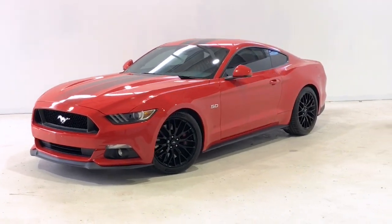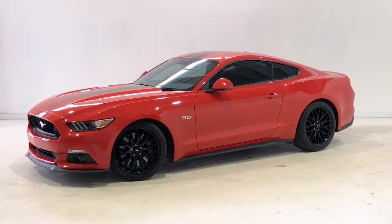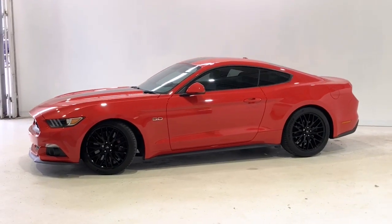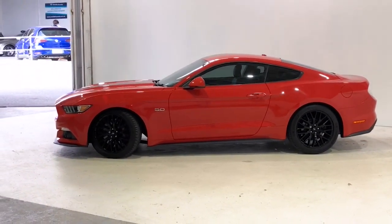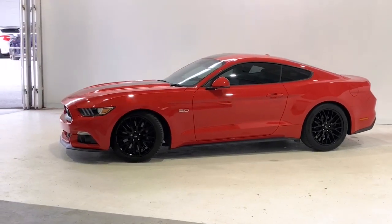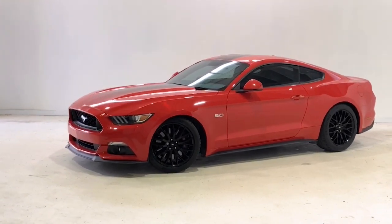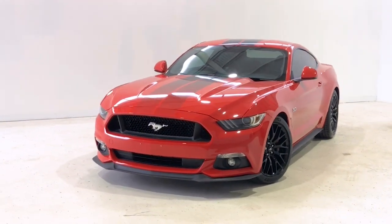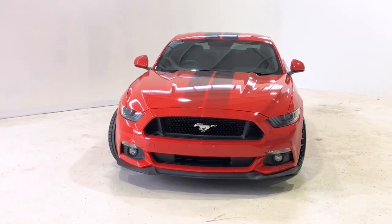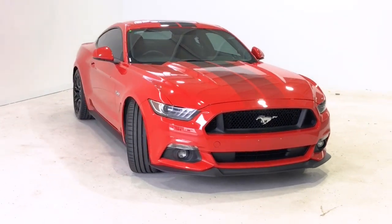Introducing the 2016 Ford Mustang. The Mustang is a rear-wheel drive two-door coupe with four seats, powered by a 5-liter V8 engine that has 339 kilowatts of power at 7,000 rpm and 556 newton meters of torque at 4,600 rpm, via a six-speed manual transmission.